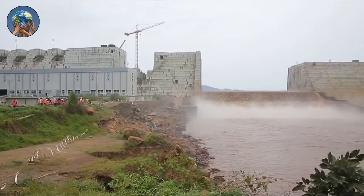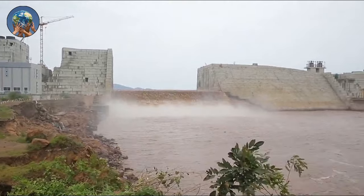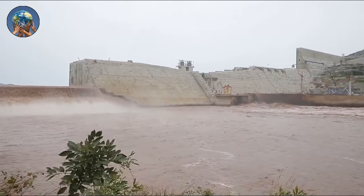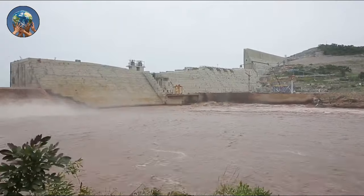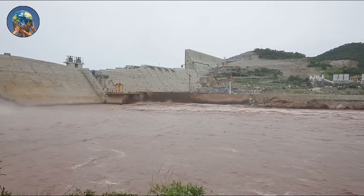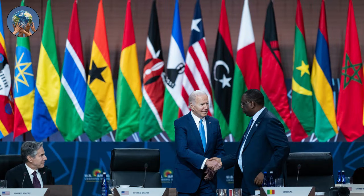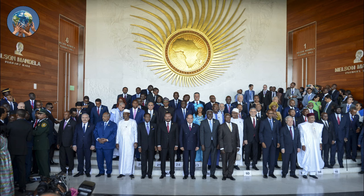Over the next three years, Ethiopia was able to capture more water. To guarantee sufficient water flow downstream, Egypt desired the filling to be drawn out over a longer time frame. Even though reaching a timeline would have benefited all three nations, several mediation attempts including by the US and African Union ended without a resolution.